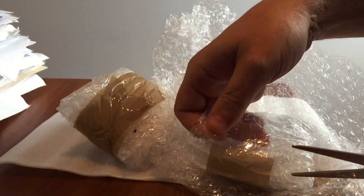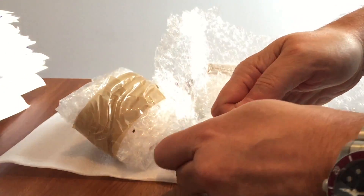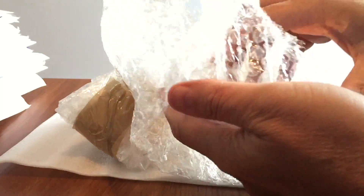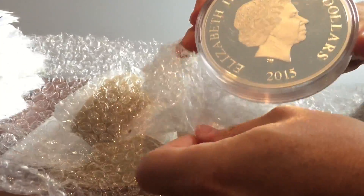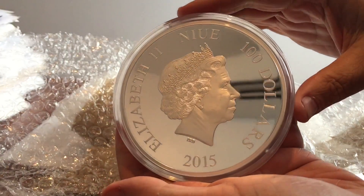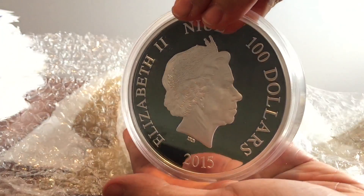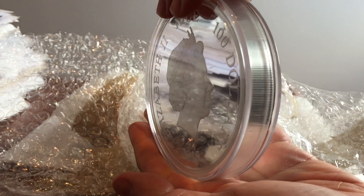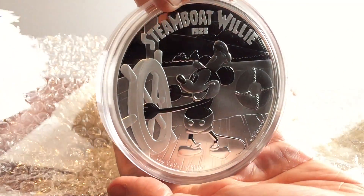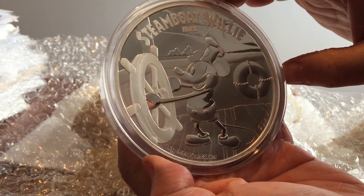First out of the bubble wrap is a very big, very heavy coin. I am expecting it — I know what it is and it's something hugely exciting. So let's show you the back of this coin first. It's made by the Perth Mint on behalf of the island of Niue — actually, it could be the New Zealand Mint, I'm not quite sure — but it's an island off New Zealand and Australia, and it's on the subject of Steamboat Willie.